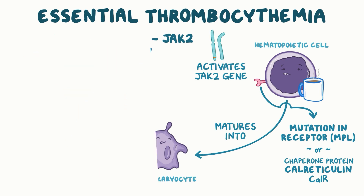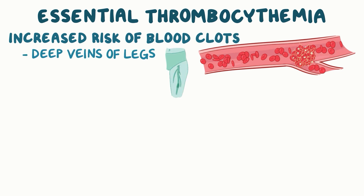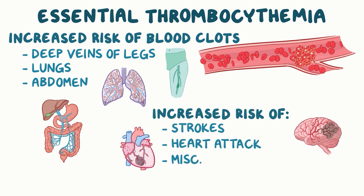All of these excess platelets end up causing an increased risk of blood clots in the deep veins of the legs, lungs, and even sites where clots don't usually form, like the abdomen. As a result, there's an increased risk of stroke, heart attack, and miscarriage.